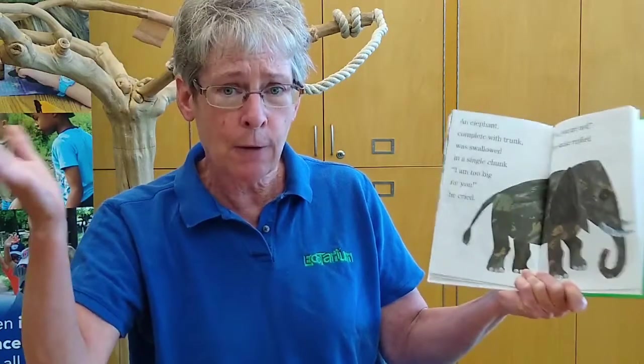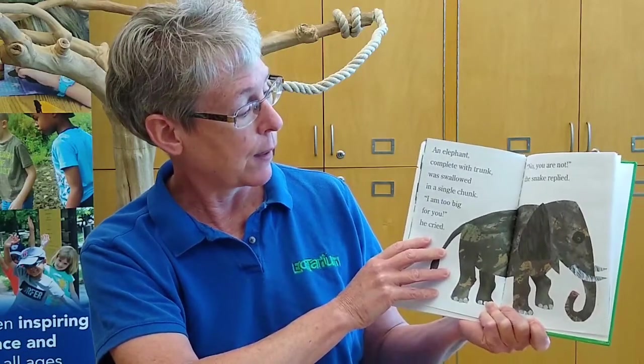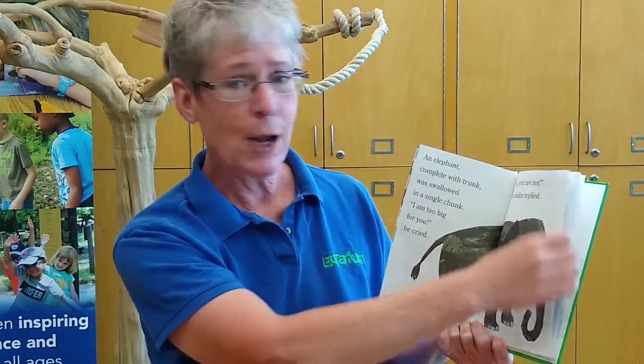An elephant, complete with trunk, was swallowed in a single chunk. 'I am too big for you,' he cried. 'Oh, no you're not,' the snake replied. Look at that — the elephants are huge, they're ginormous!